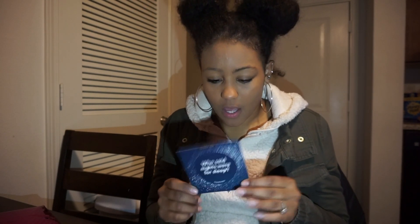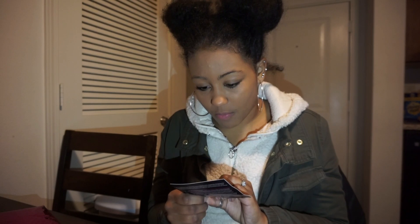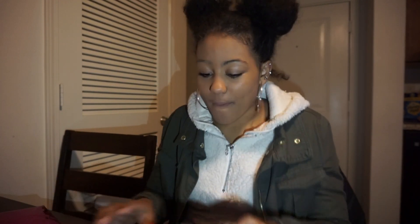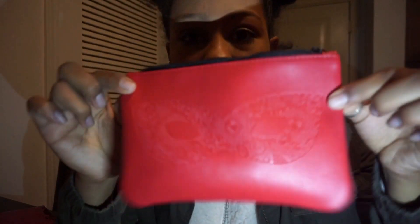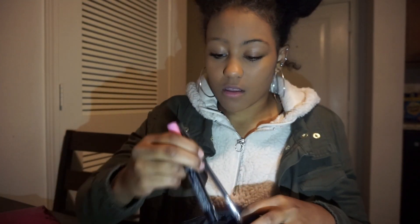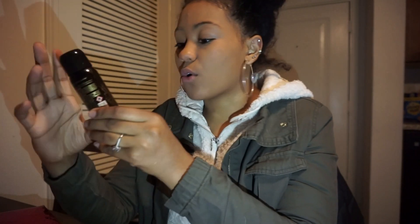The only other thing in here is a little beauty card — I guess it's just like a beauty tip for nighttime, plus it comes with a little coupon. This is cute. This bag is going to be a little travel bag, I guess — that's the only thing I can see myself using it for.